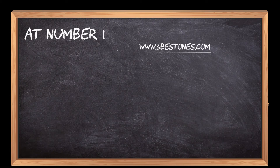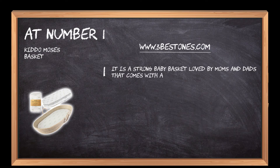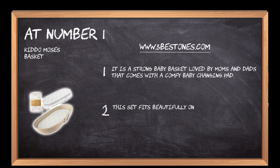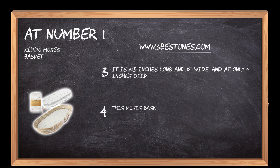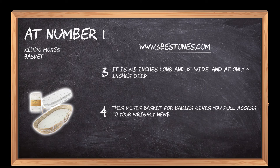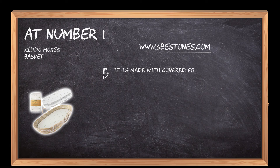At number 1: Keto Moses Basket. It is a strong baby basket loved by moms and dads that comes with a comfy baby changing pad. This set fits beautifully on any standard-sized baby changing table. It is 31.5 inches long and 18 wide and at only 4 inches deep. This Moses basket for babies gives you full access to your wriggly newborn. It is made with covered foam, and the mid-density change pad is 1.2 inches thick.